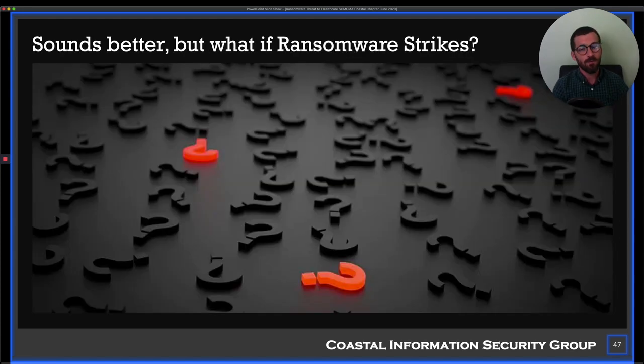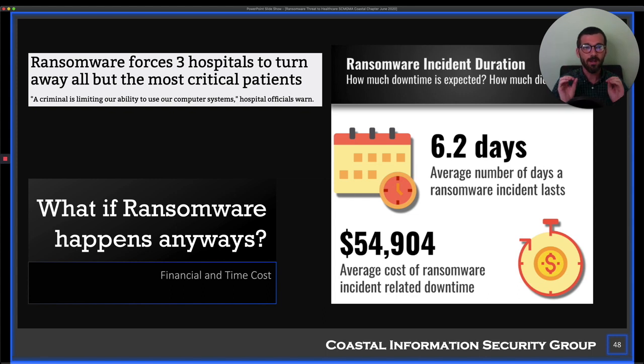So we feel a little bit better — we have some controls now and know how to manage the risk. But sometimes it rains. What happens if ransomware strikes your organization? After your initial freakout, be aware: the average expense is about $60,000 and you'll typically be impacted for about a week. Be prepared for that consequence and impact to your business.